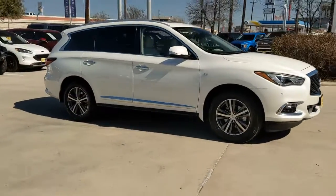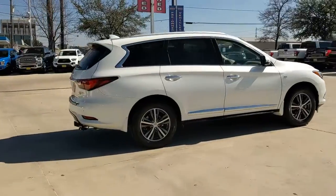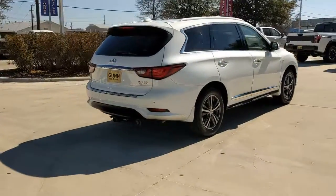Check out this 2019 Infiniti QX60. With less than 20,000 miles on the odometer, this vehicle provides excellent value.